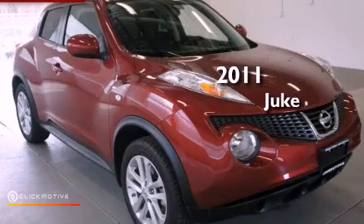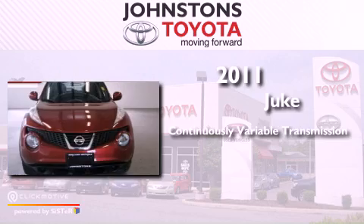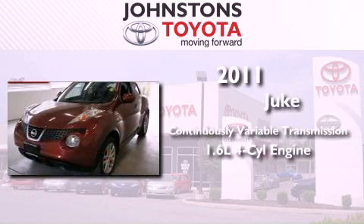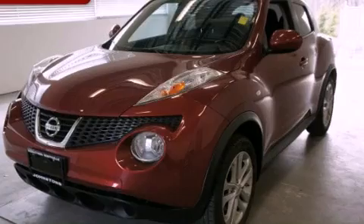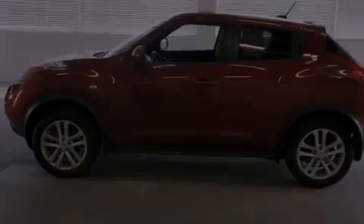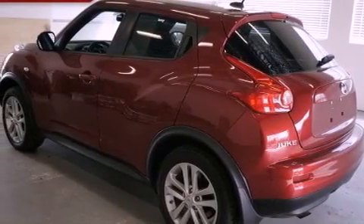This is a 2011 Nissan Juke. This vehicle has seating for five adults, an inline four-cylinder engine, and all-wheel drive. Its top features include a multi-link rear suspension, a turbocharger, traction control and stability control systems, aluminum wheels, and a tire pressure monitoring system.